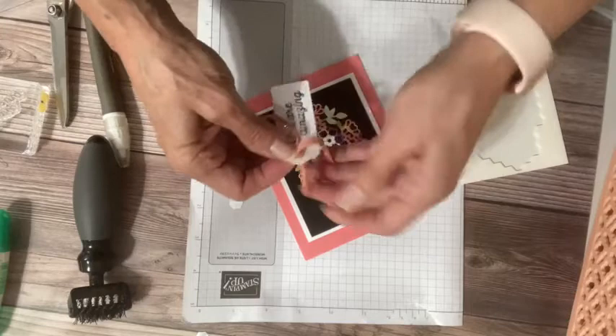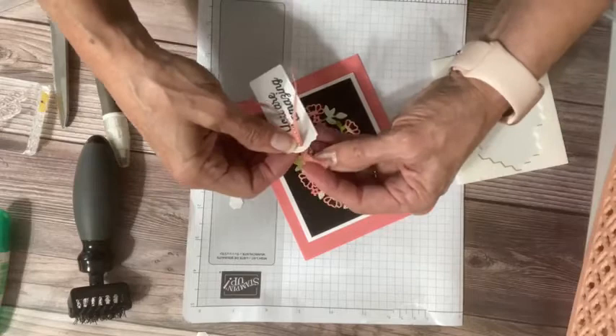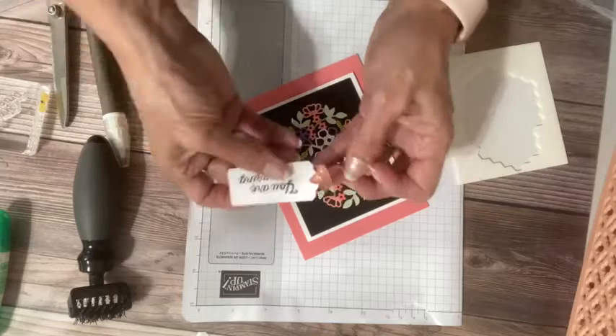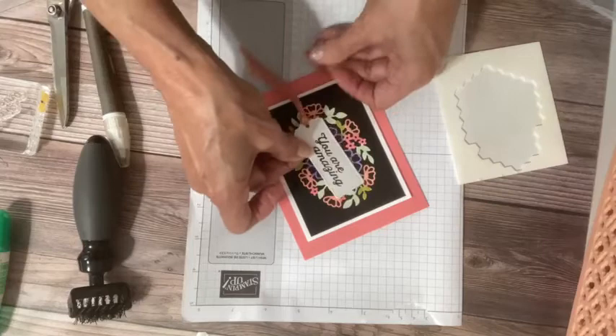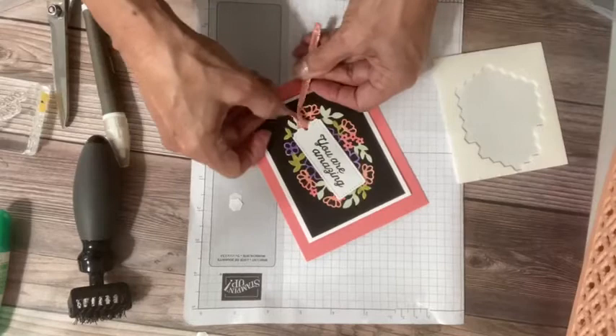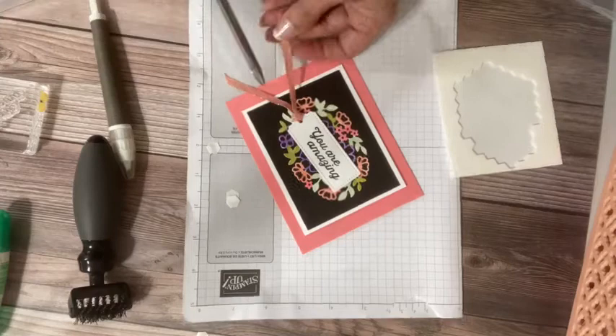I'm going to take this and thread it through my little tag, and I think it's going to be just the perfect touch. By putting the loop through and then pulling the tails through the loop, you end up with that very pretty little tag. I could even do it on the angle — that might be a little better. Then I have these lovely long tails and I want a lot of that ribbon to show — those gold sparkles are so pretty.